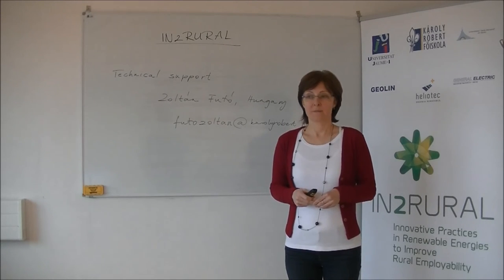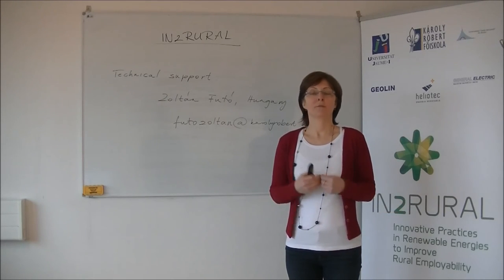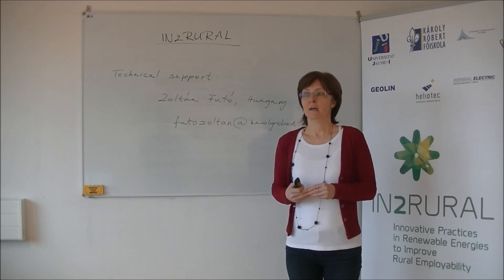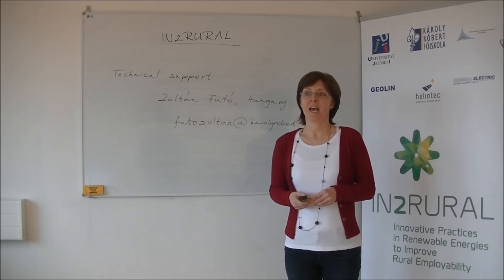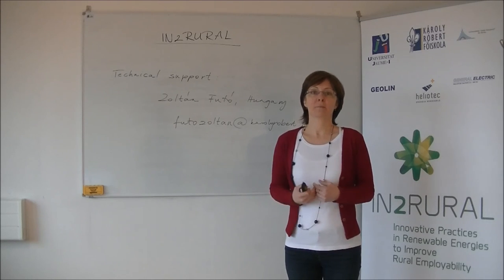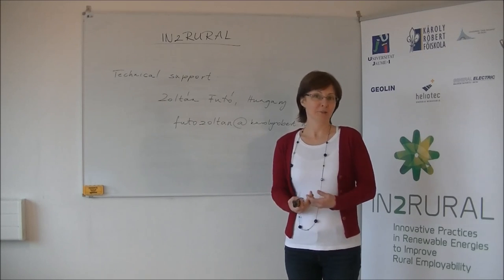And one more thing: if you don't understand a word, you can look it up in the glossary, which is available throughout the two courses. And if you need clarification on any part of the material, you will be given the possibility to chat with your teacher at a given time each week. We hope this learning process will meet your expectations and we encourage you to participate in the forums, as the intercultural and multidisciplinary discussions are an added value to this training. We hope you will enjoy this challenge and benefit from it.